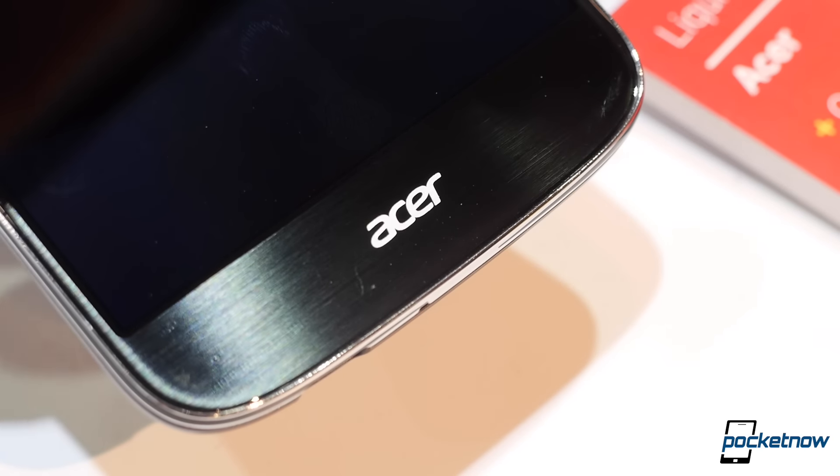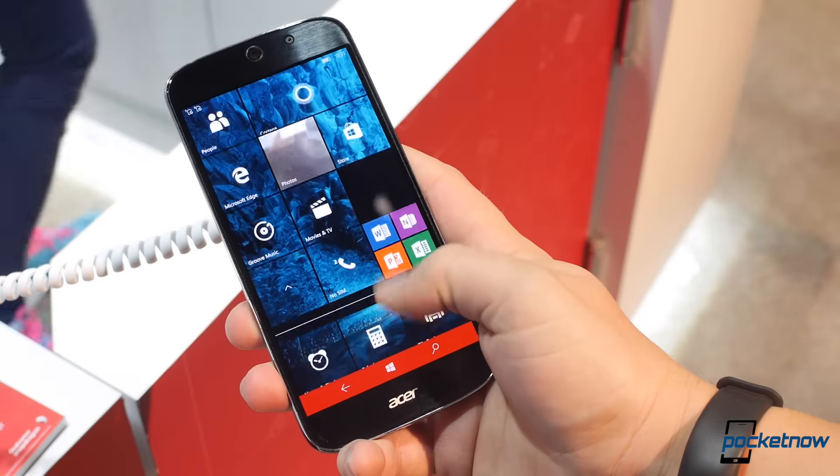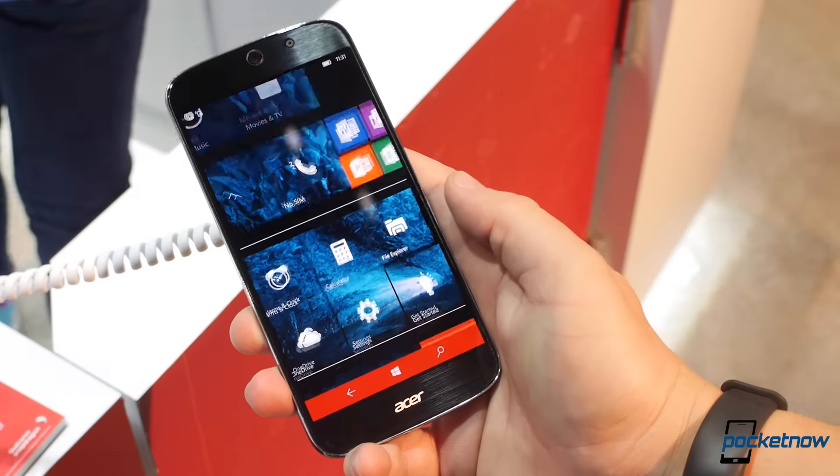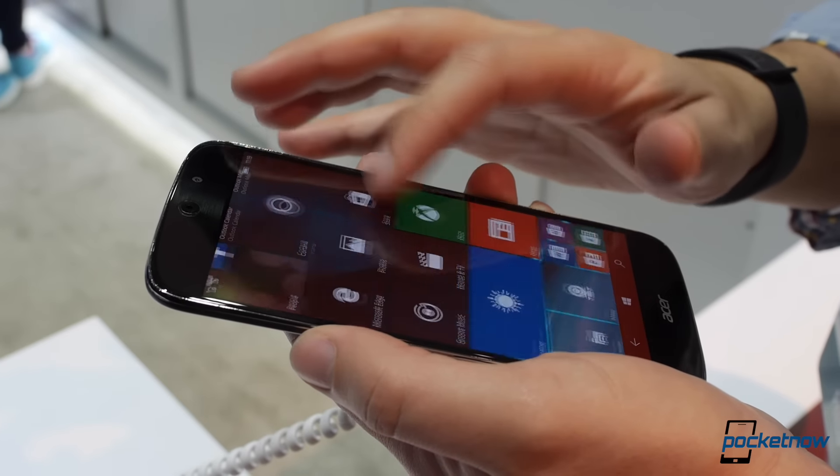Like the old saying goes, there's more than one way to do Windows on mobile, and the latest very shiny iteration comes from Acer. I'm Michael Fisher with Pocketnow, and this is a first look at the Acer Jade Primo, brought to you by dbrand.